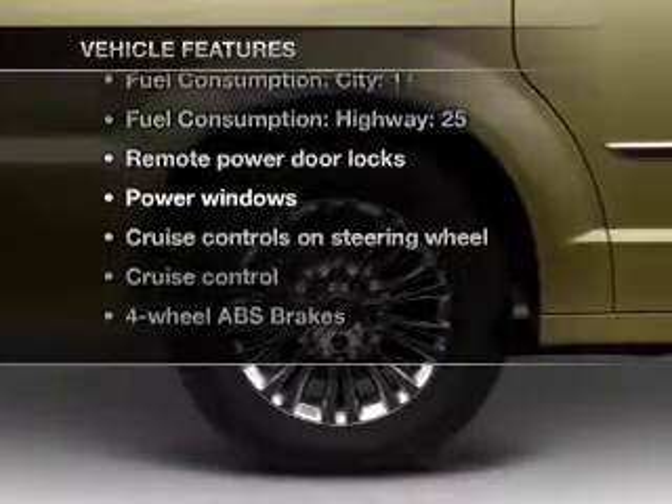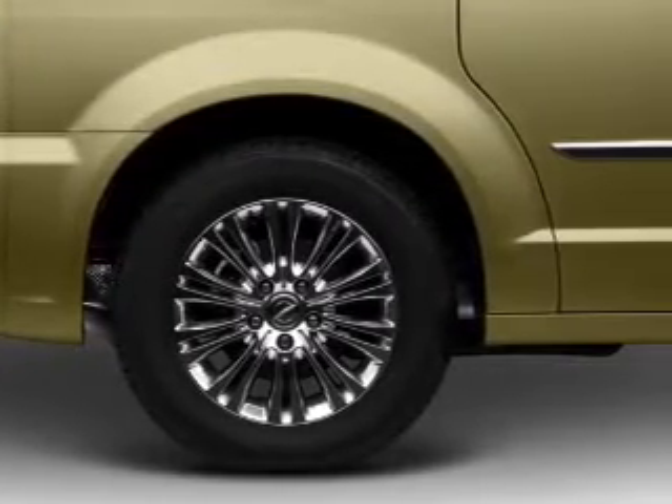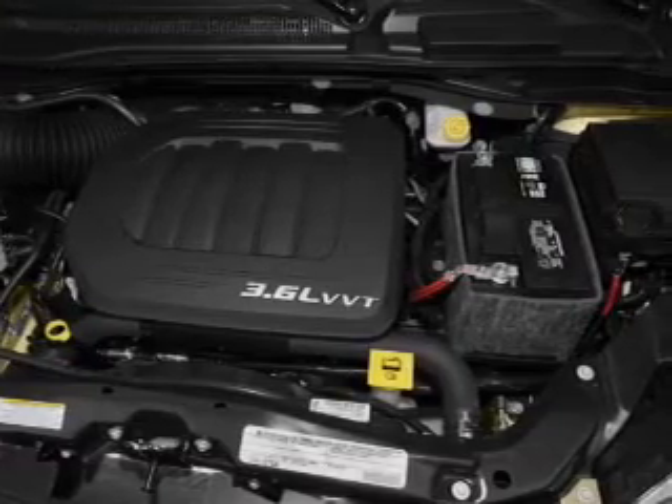Enjoy these notable features that are included in this vehicle: air conditioning, power door lamps, power windows, power steering, cruise control, power mirrors, and AM-FM stereo with a CD player.